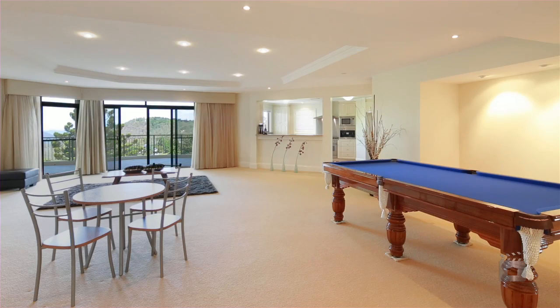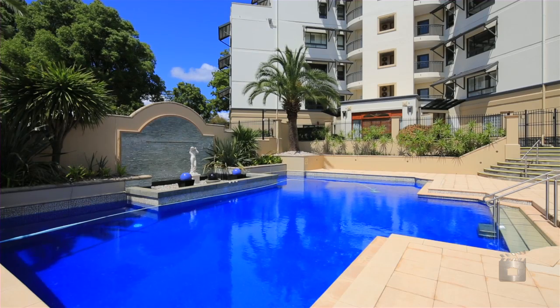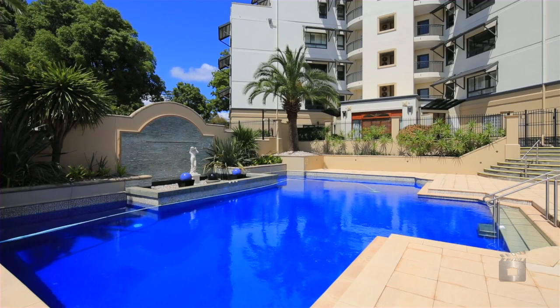Plus four car spaces and lock-up storage in the basement, as well as use of the complex's heated pool and barbecue area. If the idea of living in a large home appeals to you, please call me for an inspection.